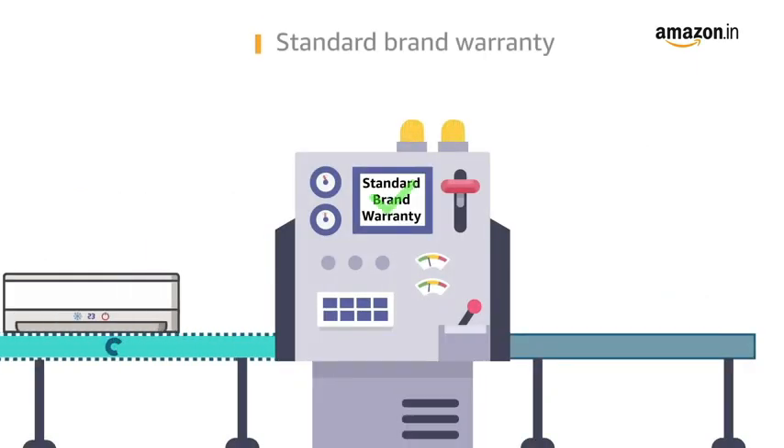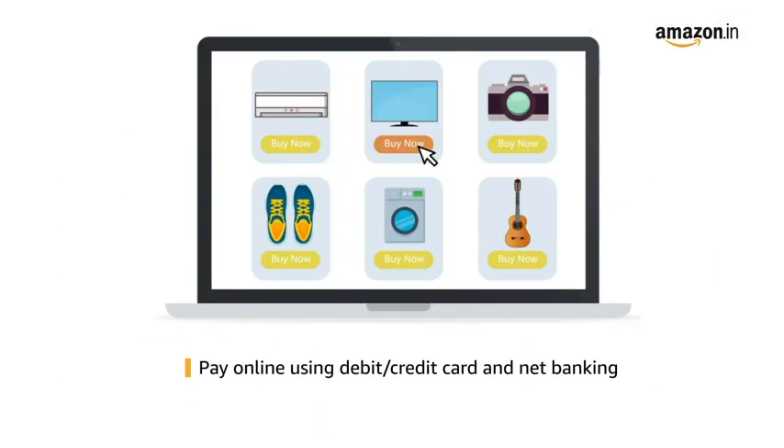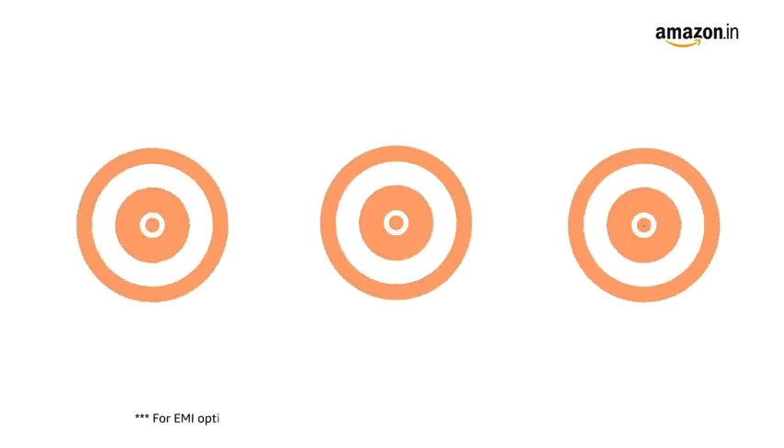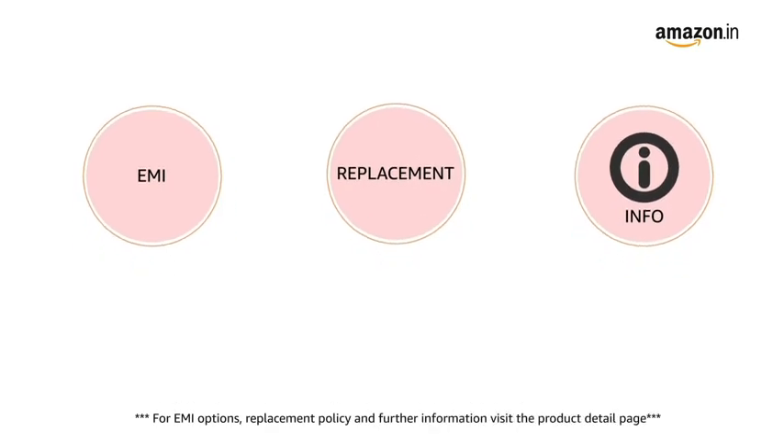This product comes with Standard Brand Warranty. Pay online using debit or credit card and net banking. For EMI options, replacement policy and further information, visit the product detail page.